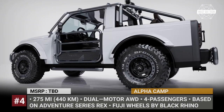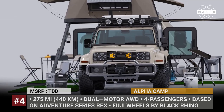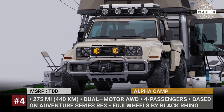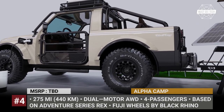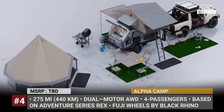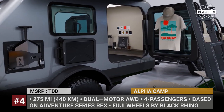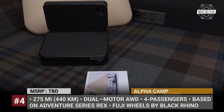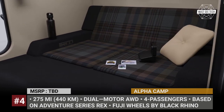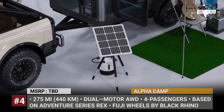For the Californian electric startup Alpha Motors, marketing always goes first. Therefore, even before delivering a prototype version of the Rex Adventure Series pickup truck, they have already collaborated with multiple lifestyle brands to create the CAMP — which stands for Collaborative Adventure Mobility Platform — meaning a fully-equipped overlanding rig.